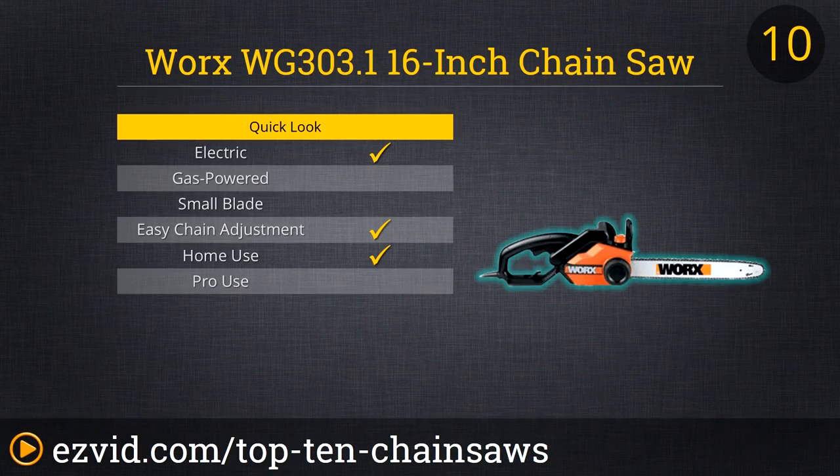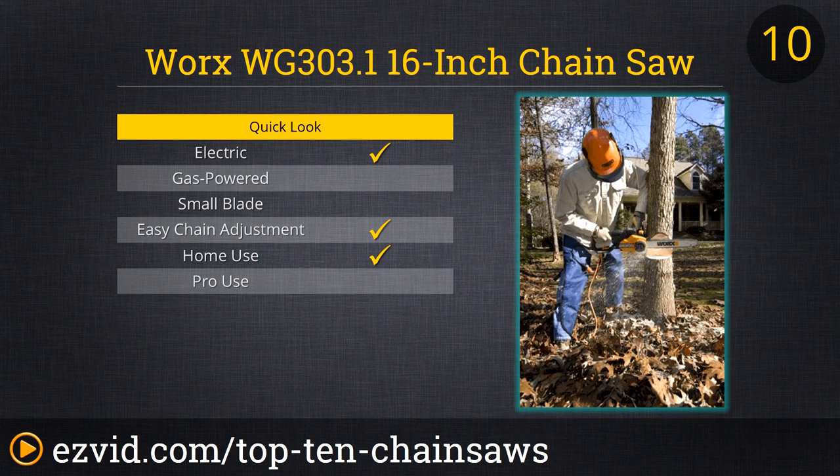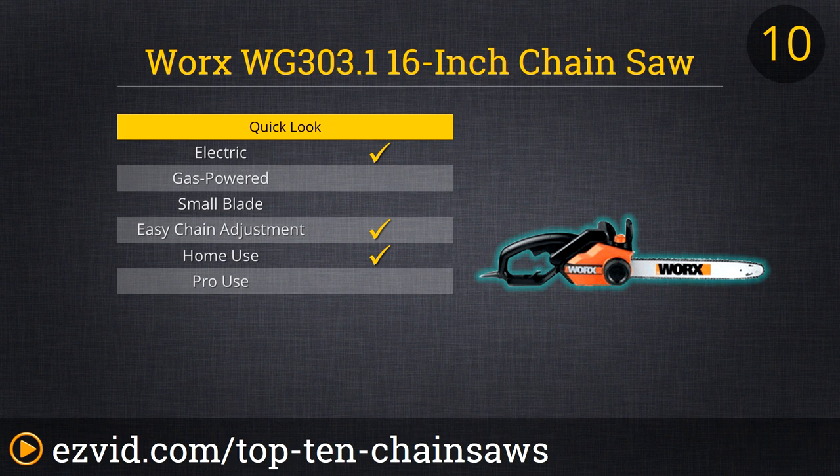There is something just cool about a chainsaw, but unless you really know what you are doing, something less Paul Bunyan is in order. To start off our list of Top 10 Chainsaws, we chose the Electric Works WG303 16-inch Chainsaw. While this is a plug-in power tool, it still boasts 3.5 horsepower and 14.5 amps of power to compete with big gas power tools. The chain is easy to install and adjust as you do not need any special tools, making it great for weekend warriors.